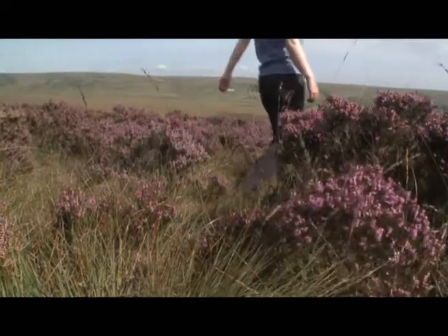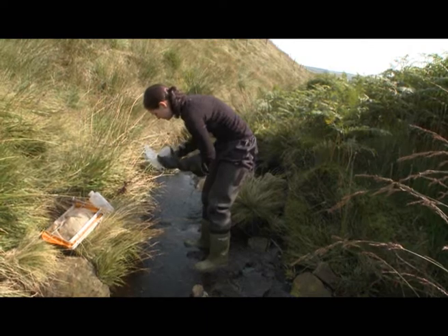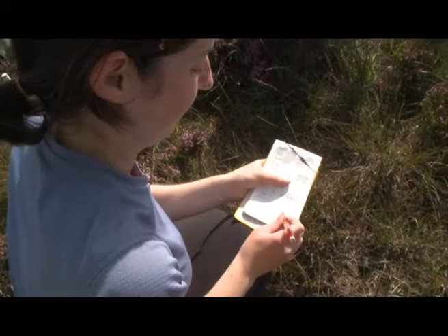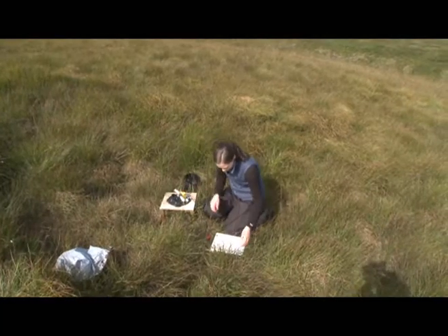The modelling has been going on throughout the duration of the project, pulling information from the fieldwork at the beginning. There have been at least four or five modellers working at various stages throughout the project. The computer models are similar to calculators, so the research team can feed in current information based on their fieldwork and the input from stakeholders. The models are then able to put all this information together and recognise the current patterns and trends of a certain situation, and provide information about how certain factors may influence these environments in the future.